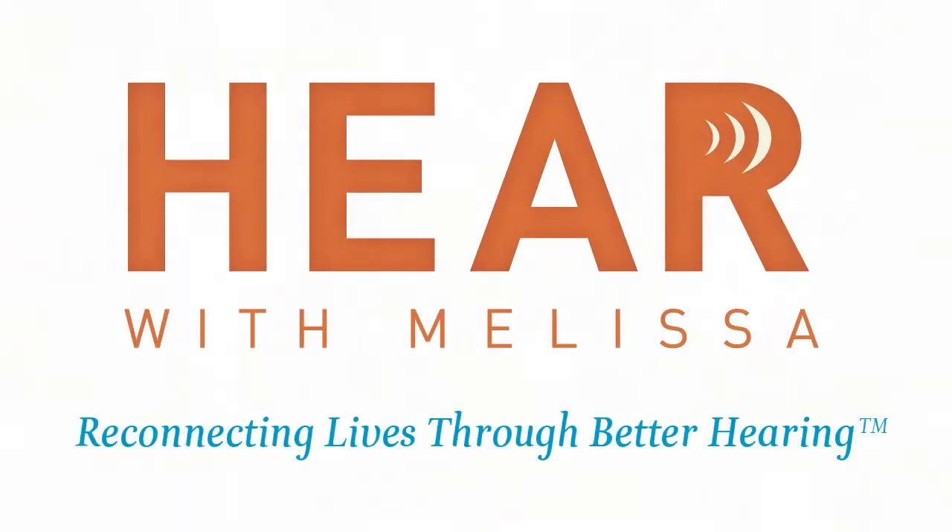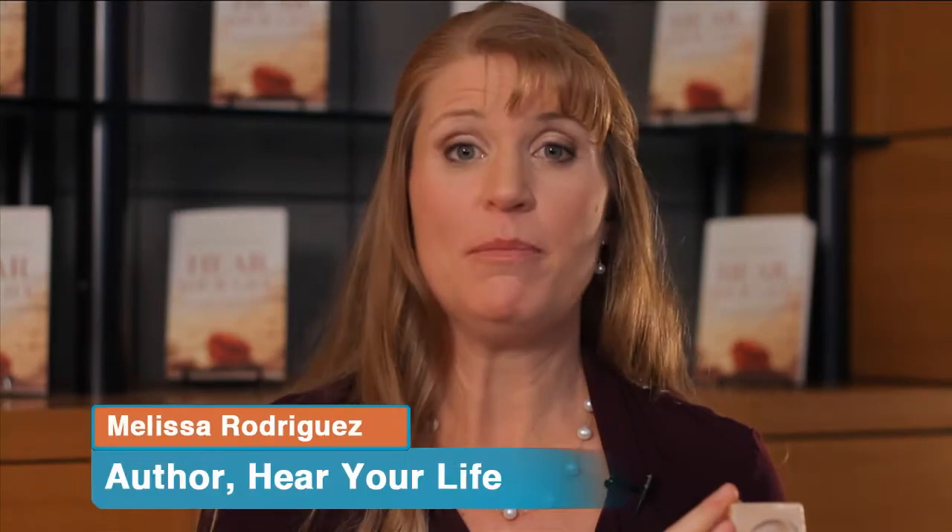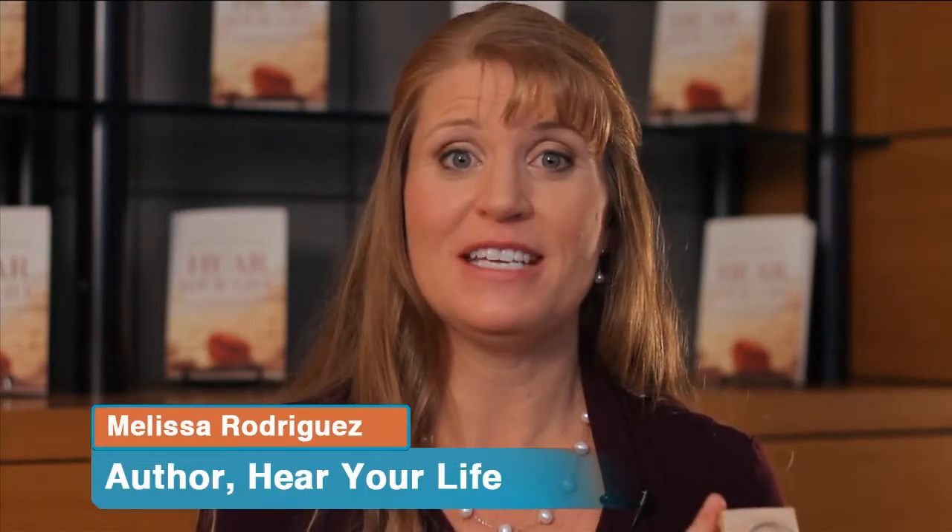How does your ear work? This is really important basic anatomy to understand so you can understand your hearing loss and your treatment.